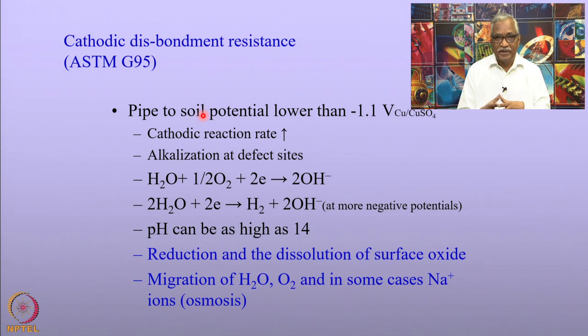The ideal coating should resist against over-potentials. The ASTM G95 describes a technique to evaluate the coating against cathodic disbondment resistance. We have seen the concepts involved, and anyone can look at this standard to see how this test can be conducted.